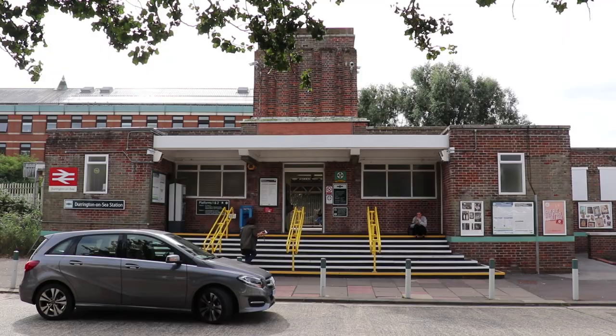So I'm sat on the steps of Durrington Sea station. I've done Goring and Durrington already. On my day save ticket, I have to really quickly explain what this is.